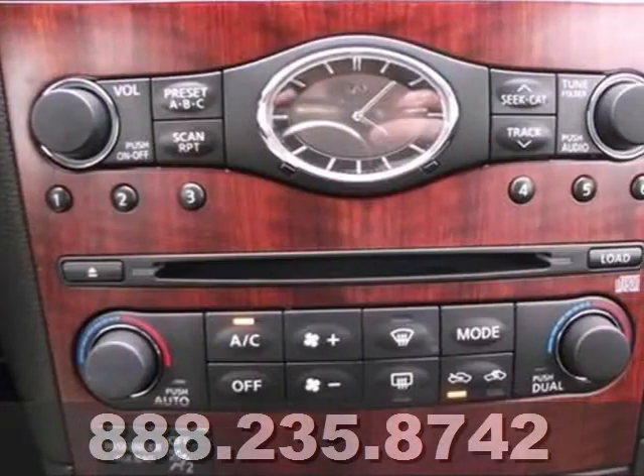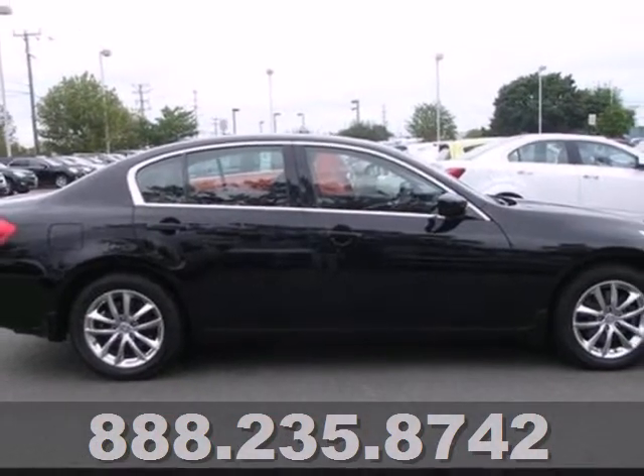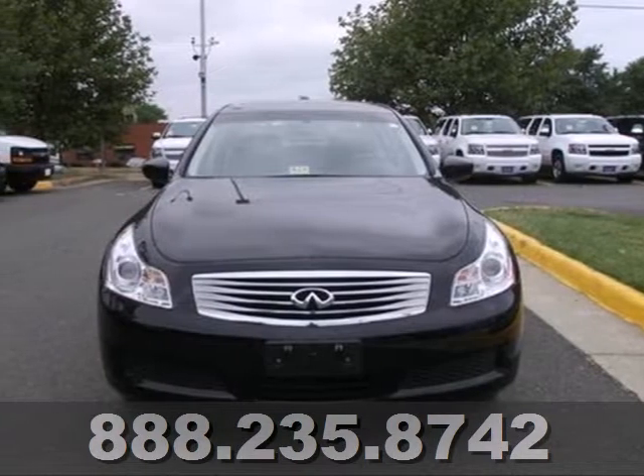This car also has your comfort and convenience in mind with climate control and steering wheel audio controls. See how safe luxury can be. Come see this great car today.